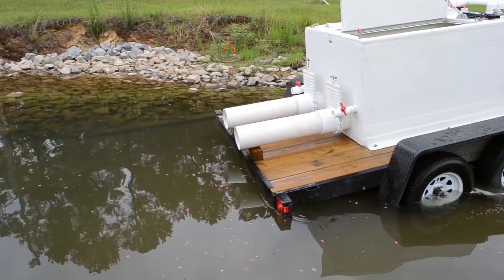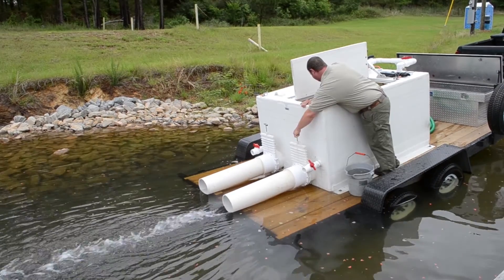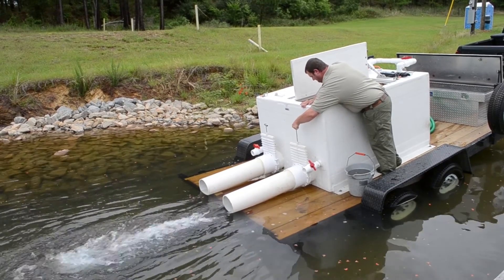The tank is backed up further into the water, and with a quick release, the fish are away — off to find forage and someday grow into one of the catches that makes Georgia such a great place to fish.